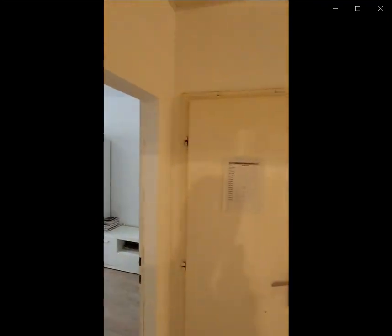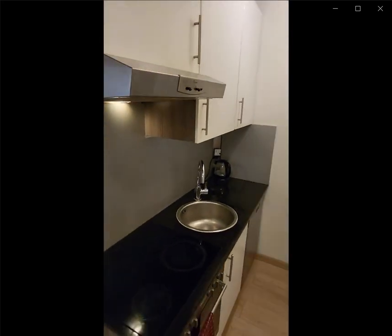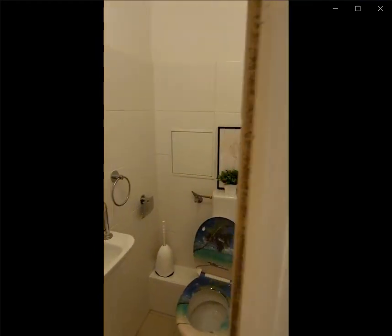Over here to the right you have the kitchen space which is fully furnished with a fridge, freezer, you have the dishwasher as well as the oven, you have the stove and you also have a sink.